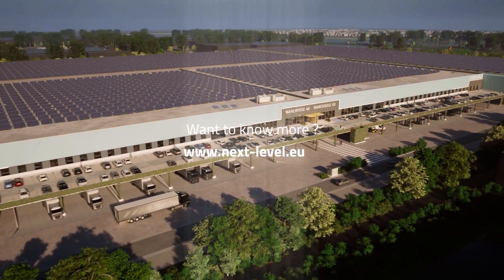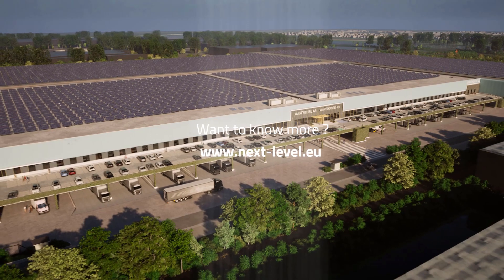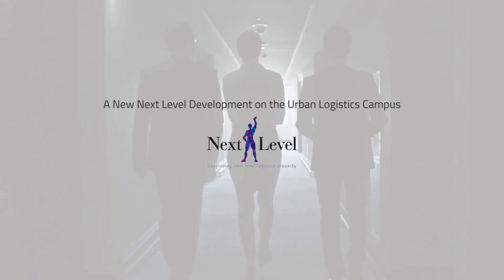For more information, please visit www.next-level.eu.